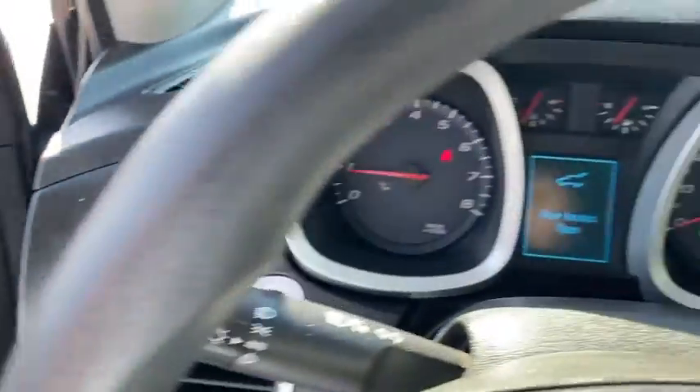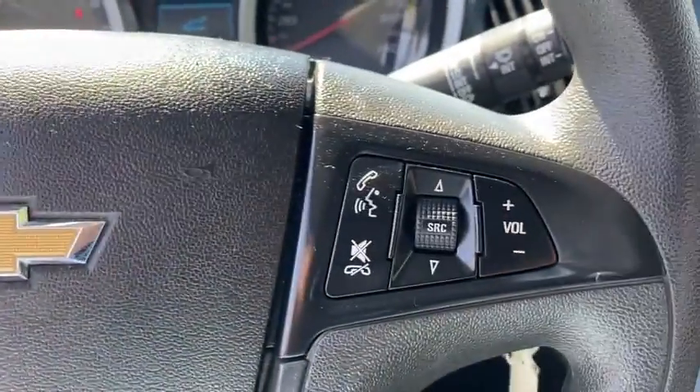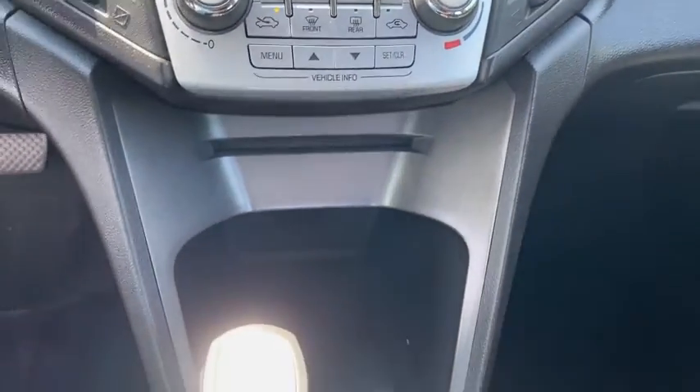Inside you'll find keyless entry, satellite radio, auxiliary audio input, steering wheel audio controls, navigation from telematics, MP3 player, security system, cruise control, trip computer, power outlet.